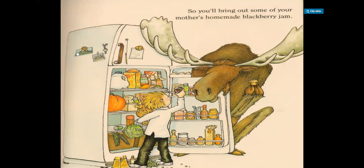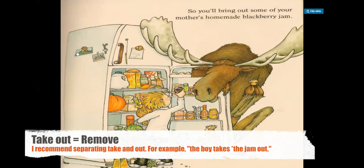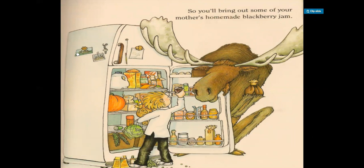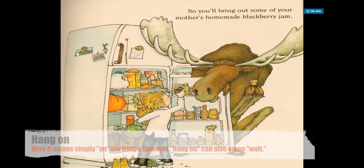So you'll bring out some of your mother's homemade blackberry jam. In this picture, the moose is holding the door open while the boy takes the jam out. He's also taking out other ingredients — I can see a head of lettuce and a bag of bread. And it seems during this process some items have fallen on the floor. You can also see some pictures hanging on the fridge, a key, a pencil, and what looks like a note.